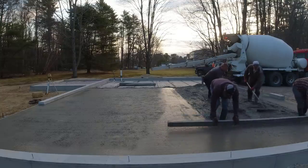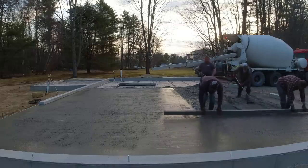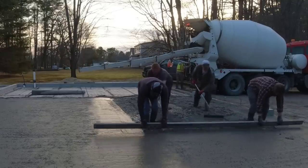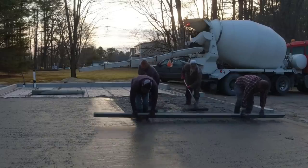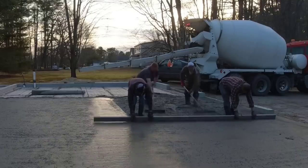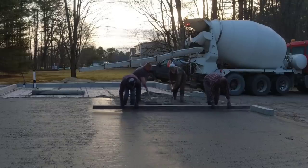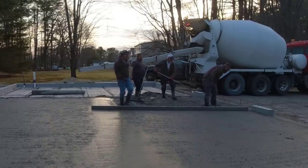I jumped on the screed there with Darren and we're going to get this part screeded out. It slopes from where I am to where Darren is by the door — that half slopes an inch towards Darren, and the back half also slopes an inch from the back to the middle. So a total of two inches over 28 feet. That's not a ton of slope and you won't notice it walking or driving on it, but it's enough to get any water running towards the doors. A little bit of water on the floor isn't going to run out the door, but if you did get a lot of water on the floor, it would at least run towards the door and not towards the back corner.